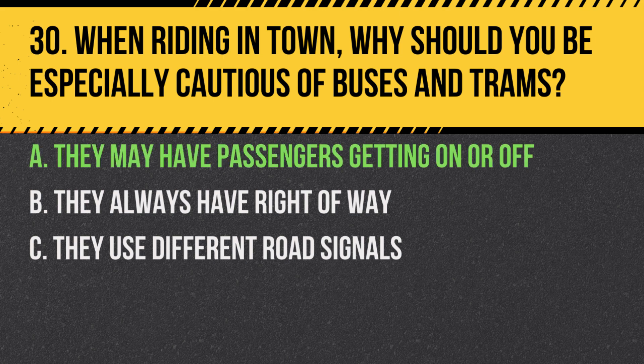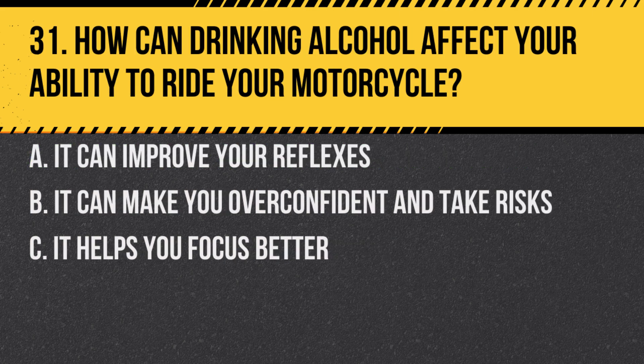Answer: A. They may have passengers getting on or off. Passengers might not always look when getting off, and they could step into your path.